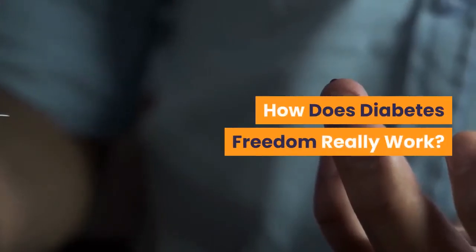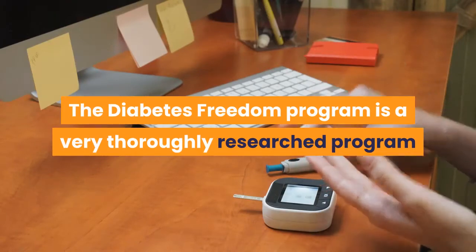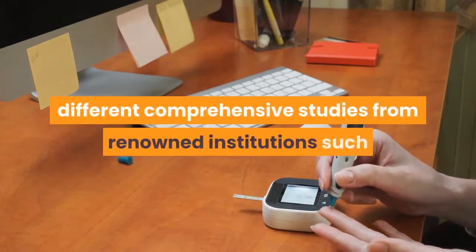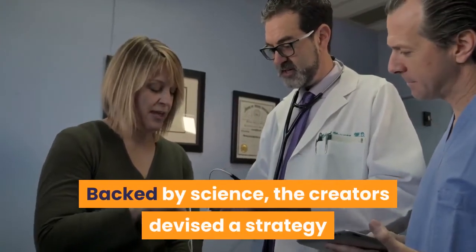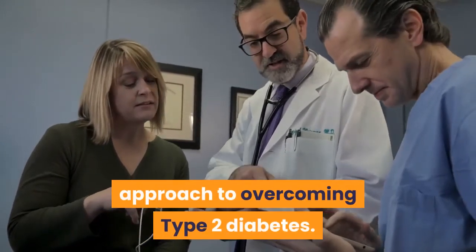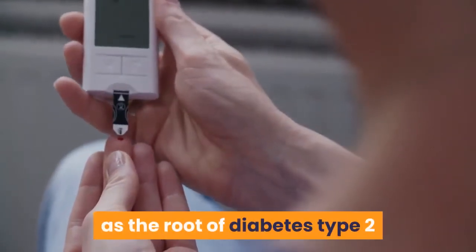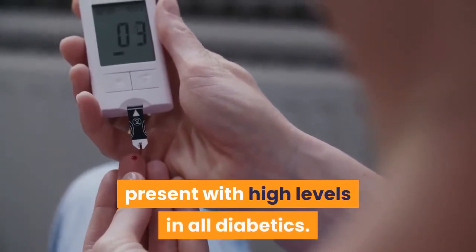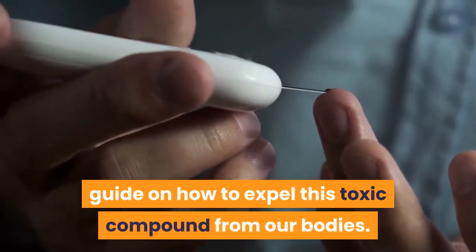The Diabetes Freedom Program is a thoroughly researched program that has undergone intensive testing as the result of 21 different comprehensive studies from renowned institutions such as Harvard. Backed by science, the creators devised a strategy revolving around a pro-natural approach to overcoming type 2 diabetes. The ceramide compound is often regarded as the root of type 2 diabetes and has been shown through research to be present at high levels in all diabetics. The main crux of Diabetes Freedom is a comprehensive guide on how to expel this toxic compound from our bodies.